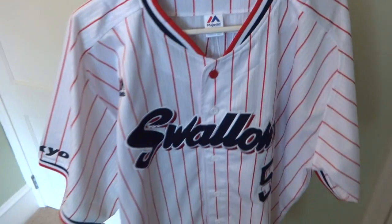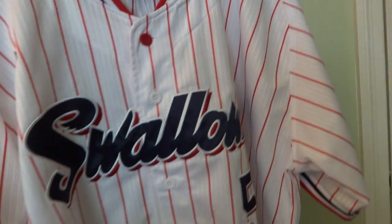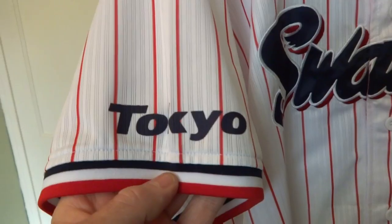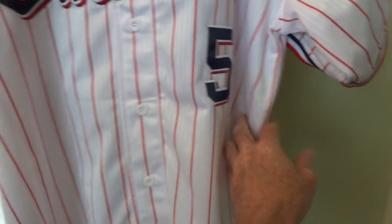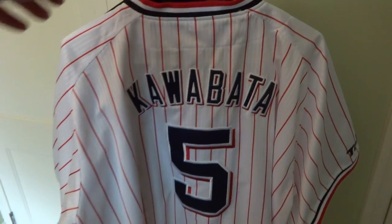I finally got a couple of Yakult Swallows jerseys. They switched to Majestic and now they're available in my size. The home jersey is a pinstripe — red pinstripes with blue — has Tokyo on one sleeve and Yakult on the other. I got their infielder number five, Kawabata; he led the Central League in hitting last year. He's a decent player.